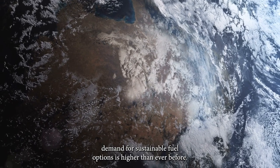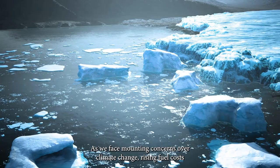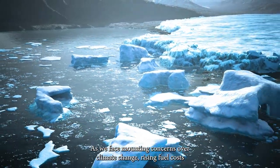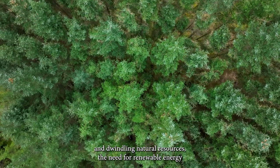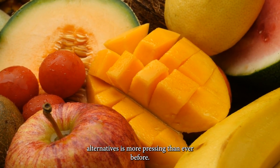In today's world, the demand for sustainable fuel options is higher than ever before. As we face mounting concerns over climate change, rising fuel costs, and dwindling natural resources, the need for renewable energy alternatives is more pressing than ever before.